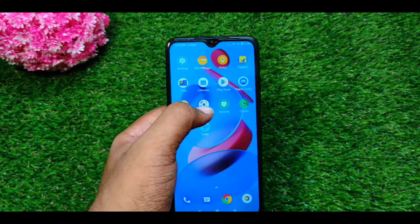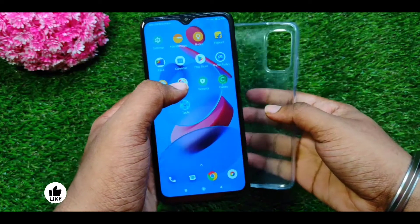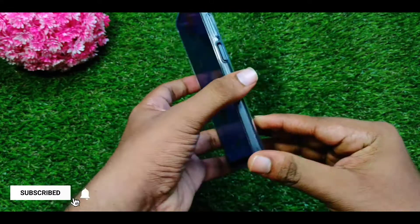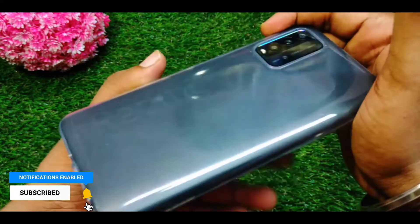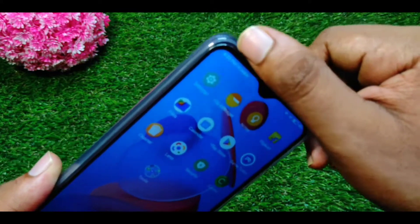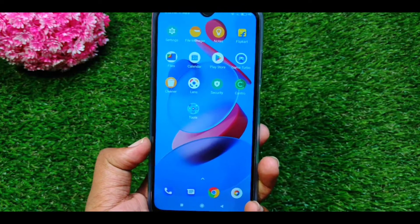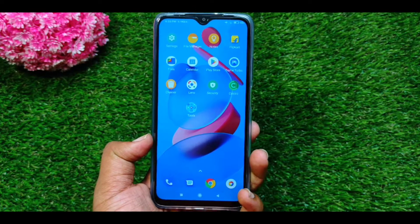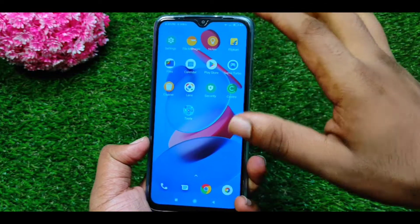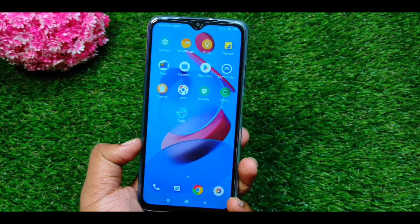I have a case in the box. There is a case included. You can use the build quality. The quality is decent for the budget. So you can use the quality of the phone. You can also use the camera bump protection. The best option is that you can use the screen protector applied in the box.